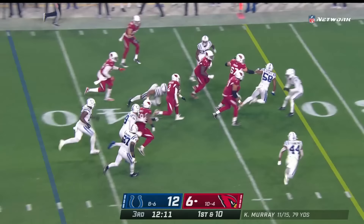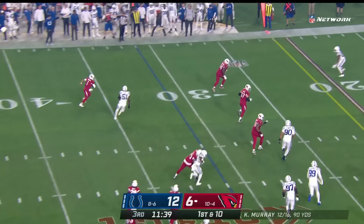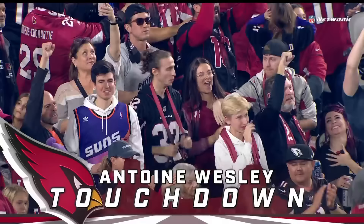Quickly to Chase Edmonds on the screen — first down, now with the first down at the Colts 31. Here they get it to Kirk, who throws it back to Kyler Murray — Murray on the run, chased by Quenton Nelson. Murray looking to throw, lofts it down the sideline — Antoine Wesley for the Cardinal touchdown!